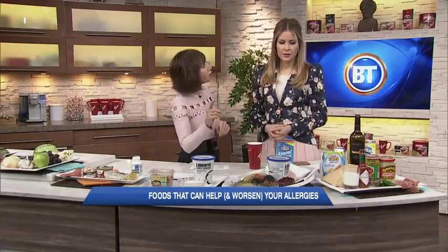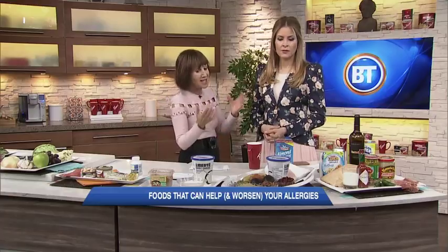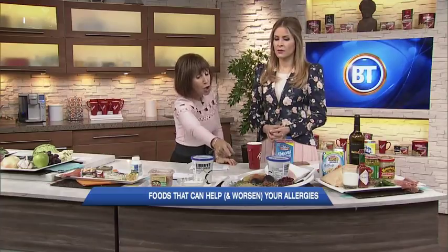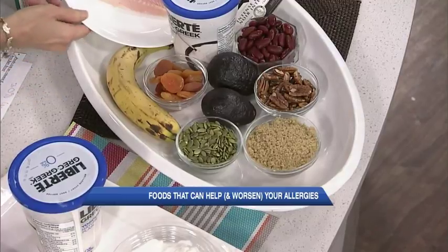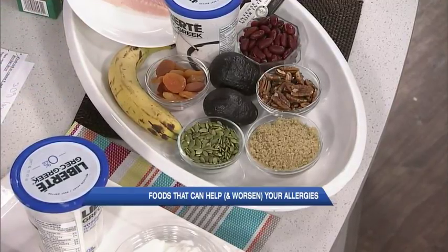Foods rich in vitamin E and magnesium — magnesium has become a real buzzword today. These give you 30% less hay fever symptoms. Look for whole grains, nuts, seeds, avocado, dried fruits, some fish, and dark chocolate.